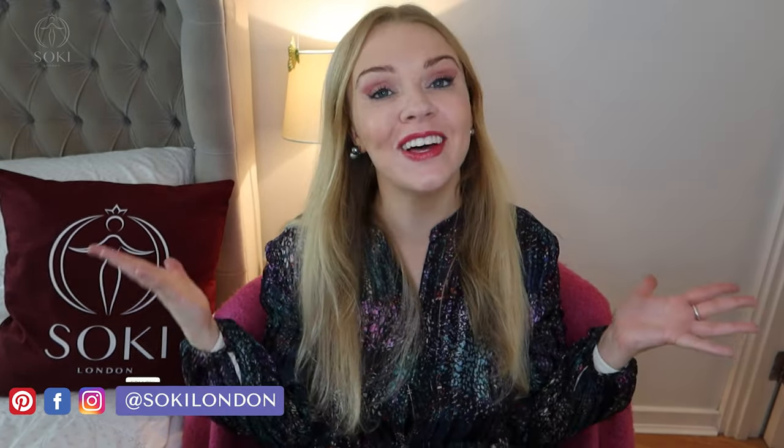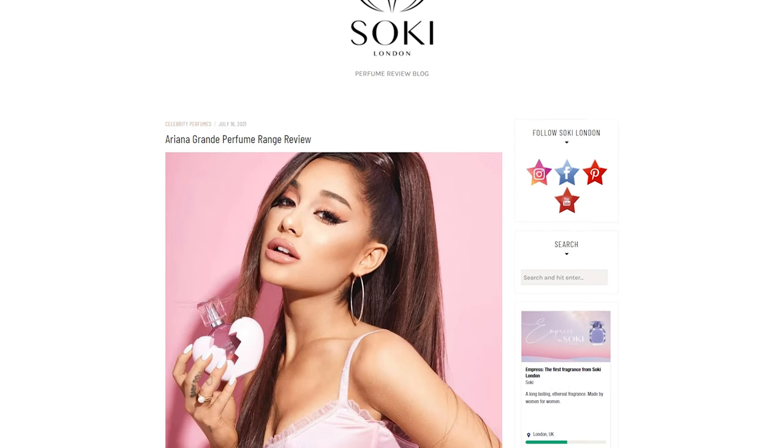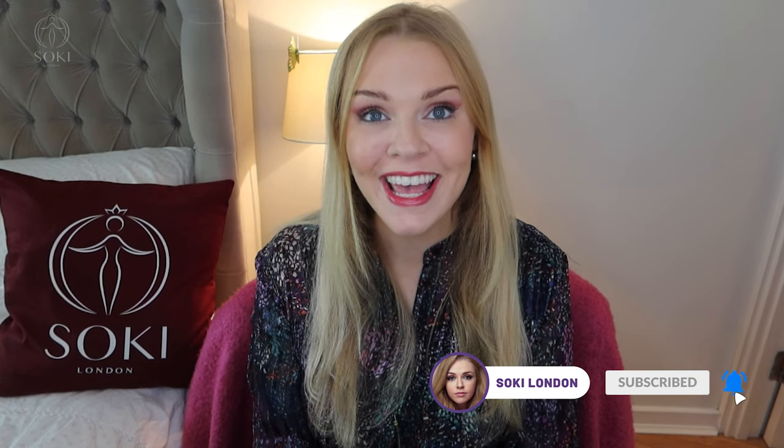Hey everyone, welcome back to my channel! Today I have a video on the new Ariana Grande Cloud Intense, and I'm going to be comparing it to the original Cloud, which I also have. If you are new here, hello and welcome — we are all about perfumes. I have hundreds and hundreds of videos just like this, and I also have an article covering all the different Ariana Grande perfumes, so I'll leave that link below.